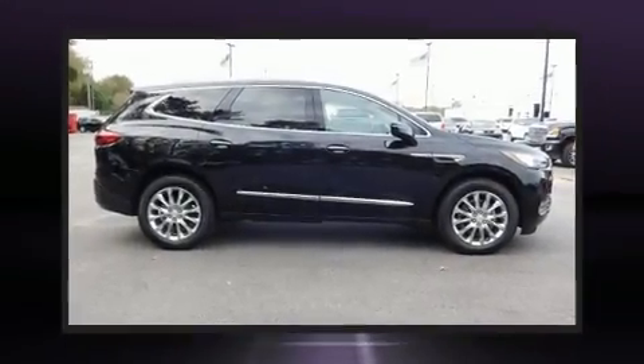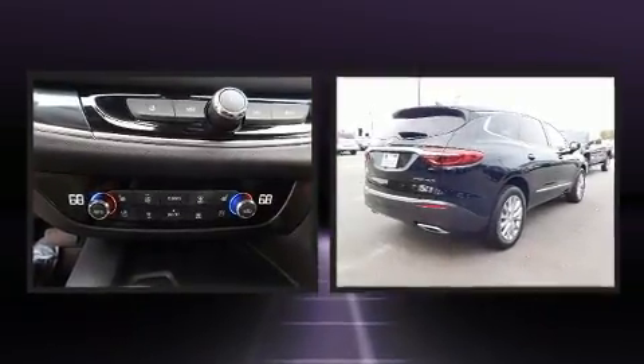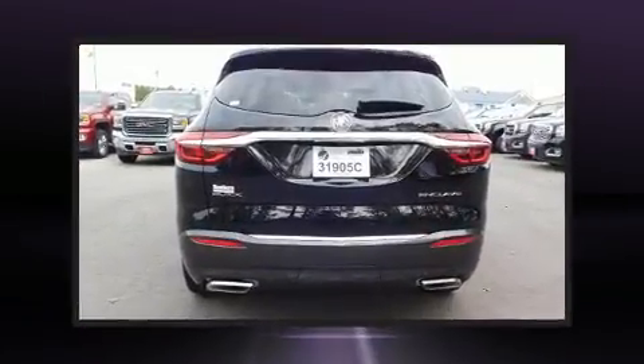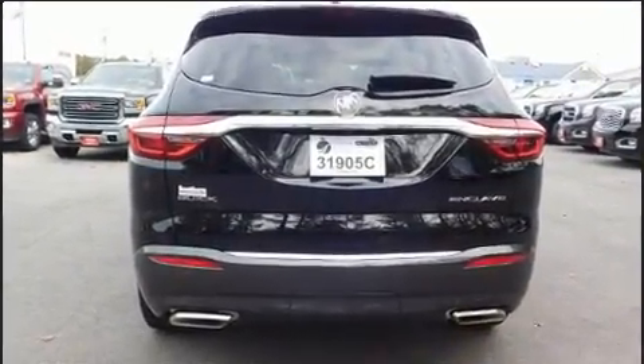Take command of the road in the 2018 Buick Enclave. Smooth gear shifts are achieved thanks to the refined six-cylinder engine, and for added security, dynamic stability control supplements the drivetrain.